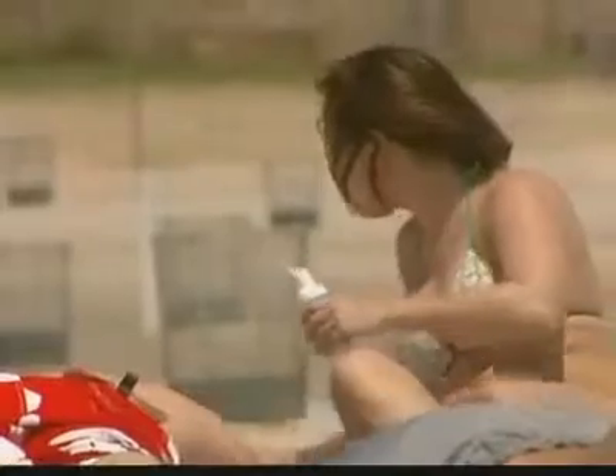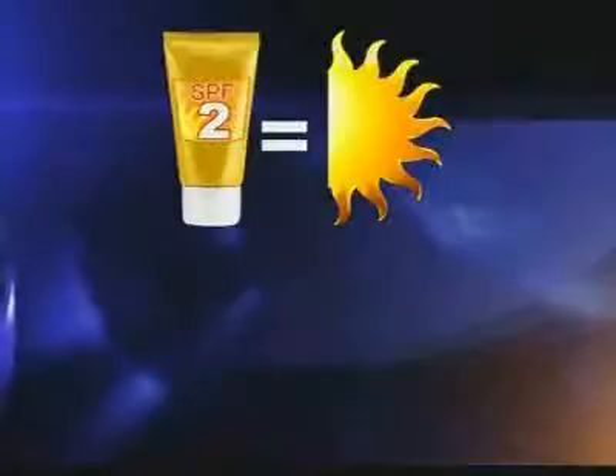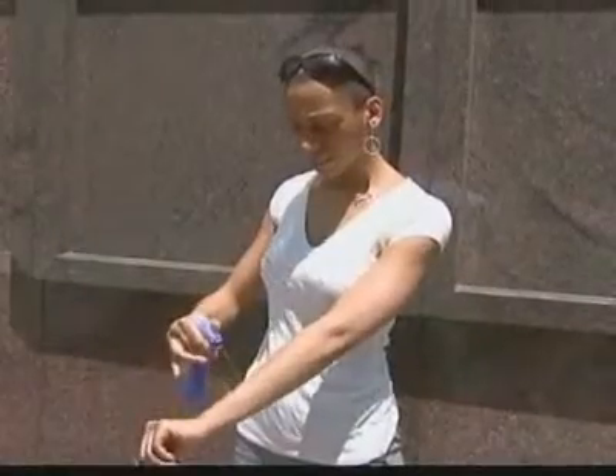A lot more of us are using sunscreens than ever before, focusing on the level of protection we think will keep us safe from the sun. And that's precisely the problem, because a new study says the vast majority of the products we're using don't get it done. Many products fail to deliver on UVA or broad-spectrum protection, and many products contain ingredients that can soak through the skin and pose other kinds of health hazards. Out of nearly 500 sunscreens, only 39 made the recommendation list from researchers at the non-profit organization Environmental Working Group.